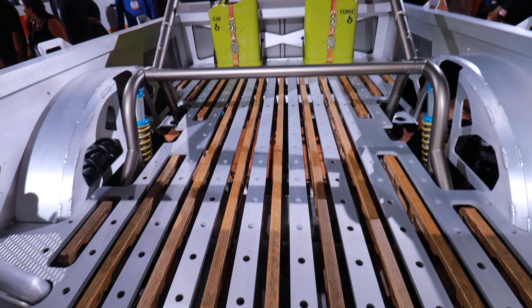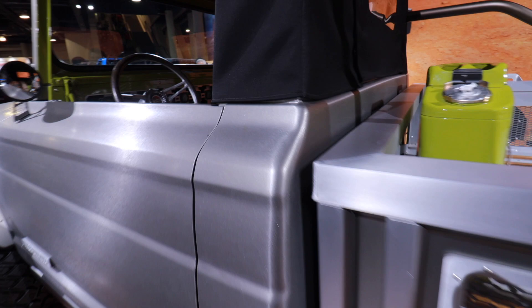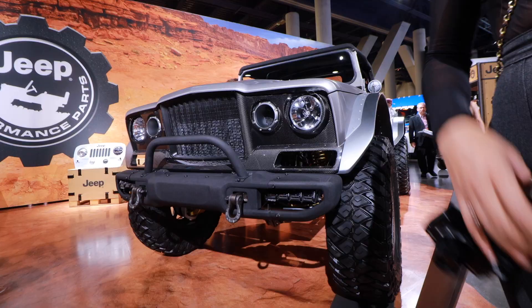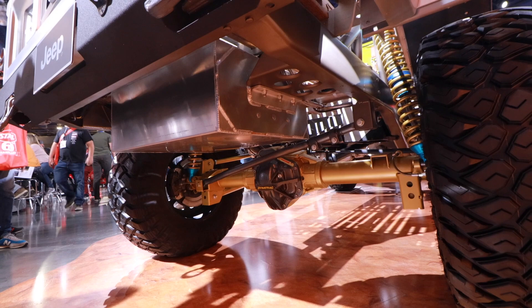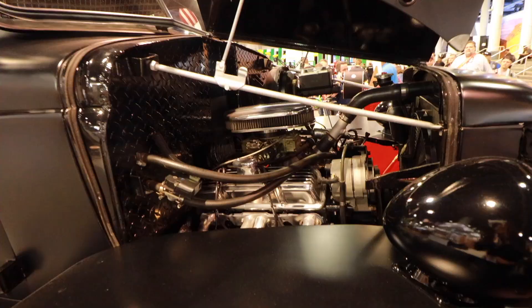Look at the bed of this Jeep — this whole entire Jeep is all aluminum, even the cab. It feels like real aluminum. The whole entire car is made of aluminum and the whole front has carbon fiber. Jeep M715. It's got a hell crate engine — just in case you were wondering about the underneath. Here's a pumpkin for you.